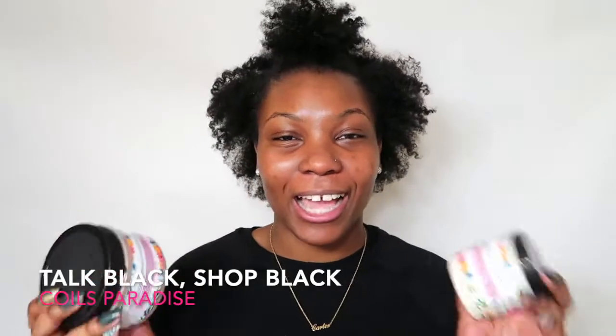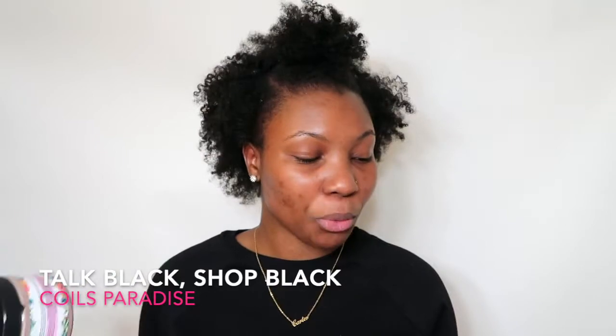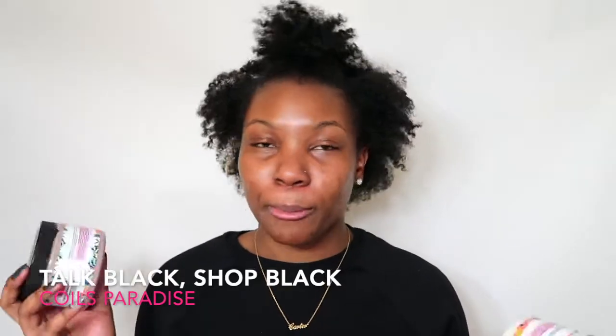Hey guys, welcome back to another video. In today's video it will be another episode of Talk Black Shop Black, and today I'm going to be reviewing some products from a black-owned brand called Coils Paradise. I will leave all her information down below.